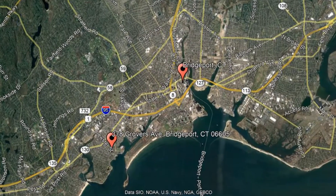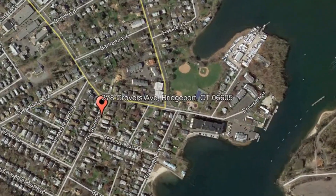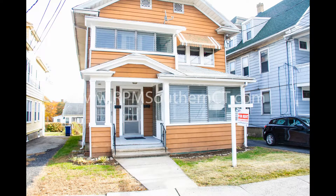Check out this available property and make it yours today. 378 Grovers Avenue, Bridgeport, Connecticut. This lovely two-bedroom, one-bathroom first-floor apartment in Bridgeport is now available for rent.